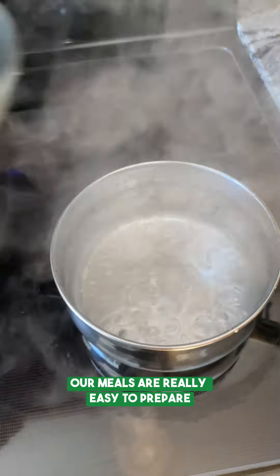Our meals are really easy to prepare. All you have to do is just add boiling water, stir, and enjoy.